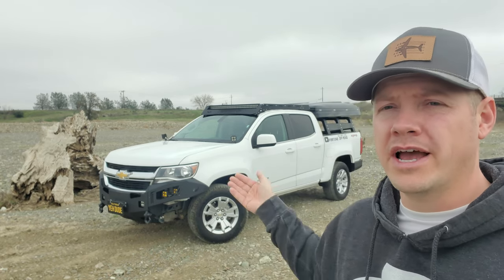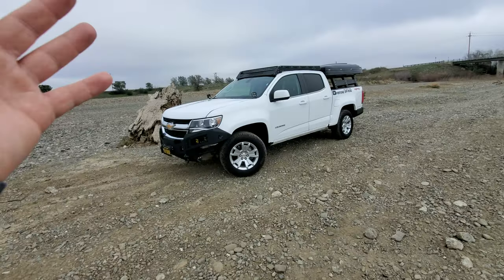This is the crew cab short bed — pretty standard option, especially with the 3.6 four-wheel drive. This one is an LT, so it's not the Z71 or the ZR2 — nothing special like that. It's just a regular truck. It actually didn't even come with a tow package, which we'll get into when I start showing you all the mods.